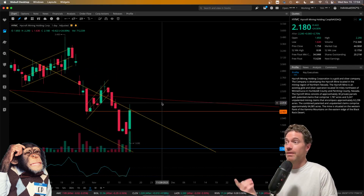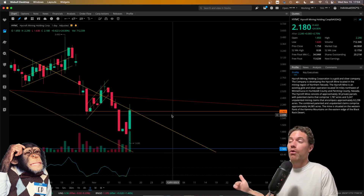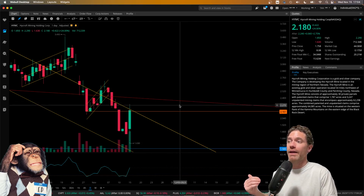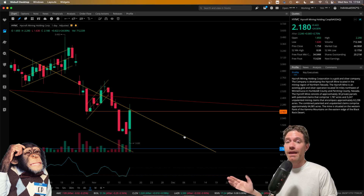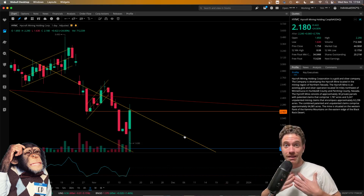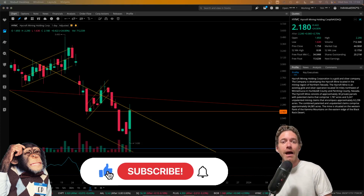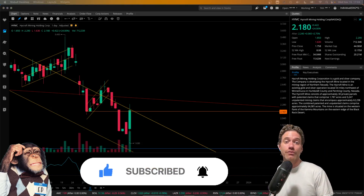I do think there will be more action around this channel, perhaps breaking out above into this little wedge, and then maybe retesting the top of that channel as support. For the time being, I'm waiting for the right time to enter, which for me is not right now. Hopefully this video was helpful — let me know in the comments below, like this video and subscribe to the channel for more content like this. Thank you so much for watching.